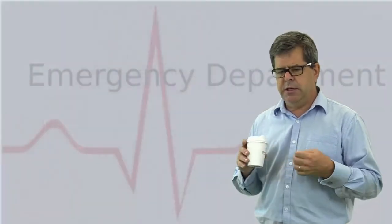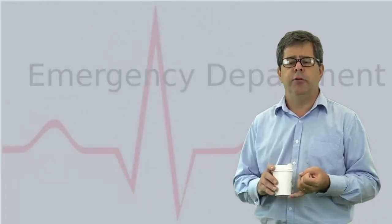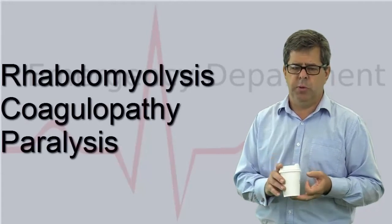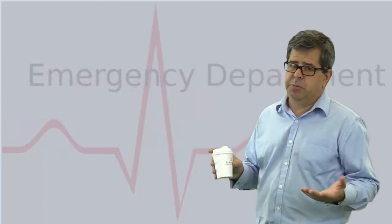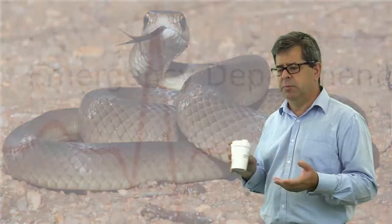In Australia, most patients get bitten by a snake that causes rhabdomyolysis, coagulopathy, or paralysis. Some snakes such as the eastern brown snake cause almost pure coagulopathy, whereas others can cause a mixture — such as the tiger snake, which can cause a combination of all three.